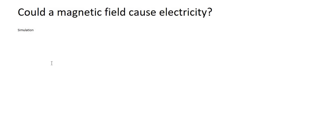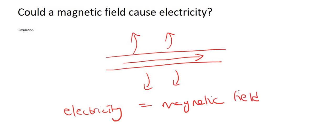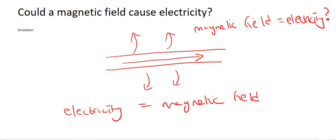In the previous few lectures, we've been looking at the fact that when you have electricity flowing, it produces its own magnetic field. Now what we're going to look at is: does the opposite also work? Can we take a magnetic field and create electricity from that? We saw that electricity produces a magnetic field — now the question is, does a magnetic field produce electricity? That is the topic of this lesson.